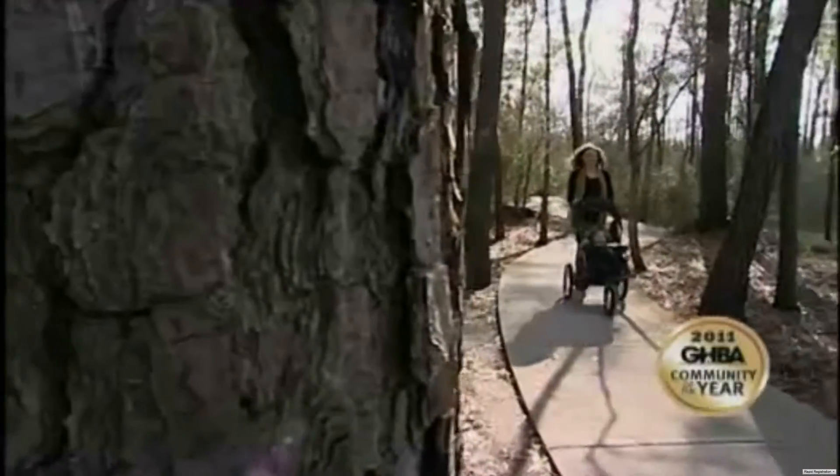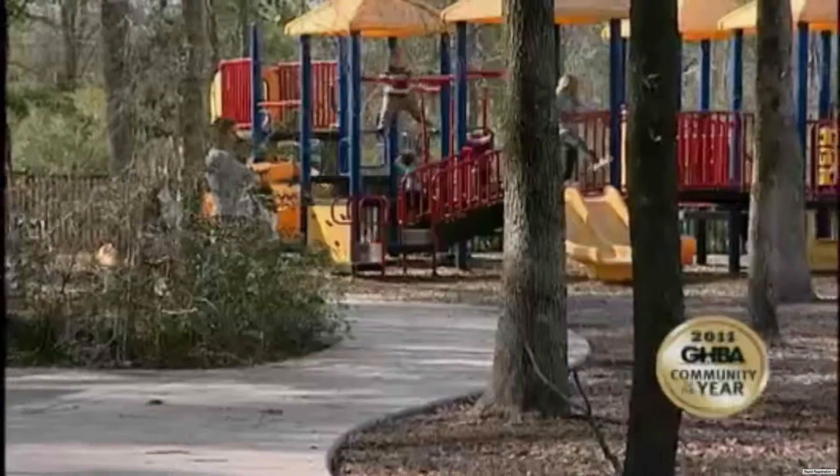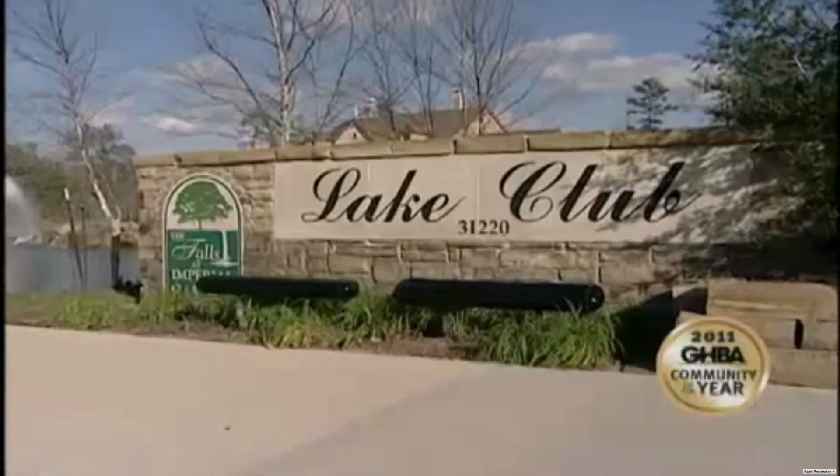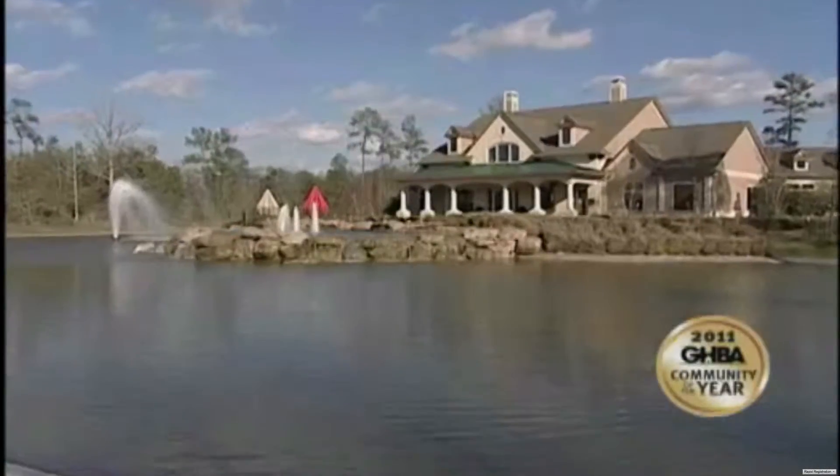The Falls at Imperial Oaks is amazing. It's a beautiful community with lots of amenities that families really enjoy. The amenities are great — you've got a huge pool, a very spacious clubhouse, and it's a very friendly atmosphere. It's a focal point when you come into the subdivision; you see it almost immediately.